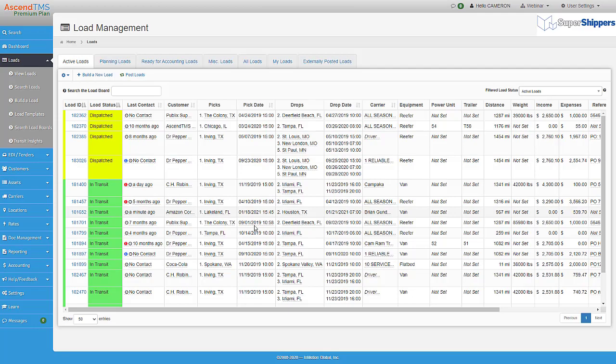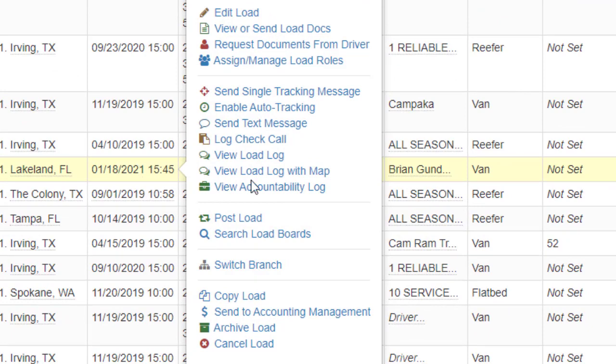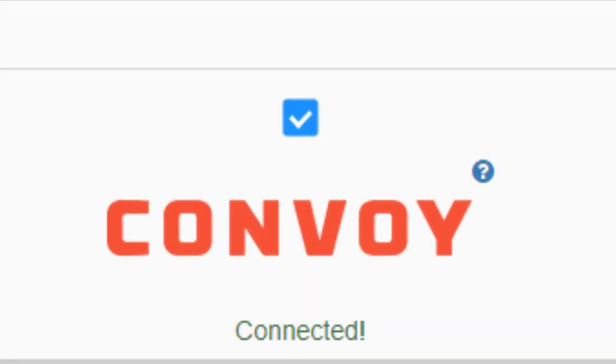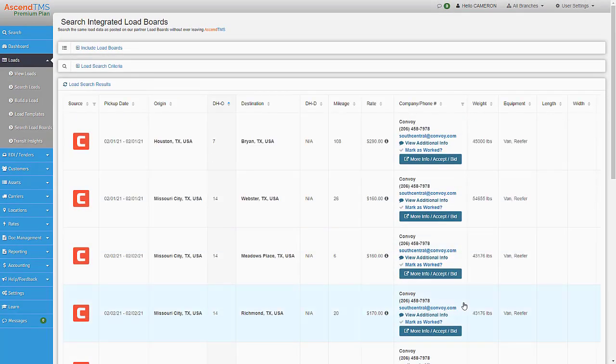As soon as you have your Ascend TMS account, you are automatically connected to Convoy. Huzzah! Then whenever you need a load for any of your drivers, just right-click on their current load on the load management screen and select search load boards. Ascend TMS instantly talks to Convoy for you and brings in all the very best live loads at the very best rates before they ever hit the open spot market.